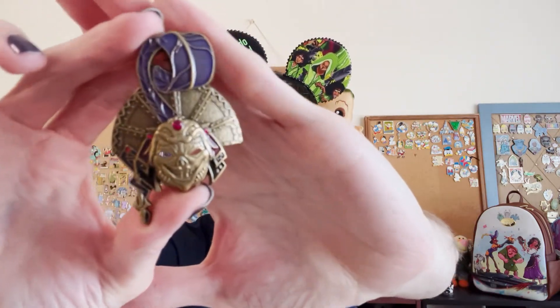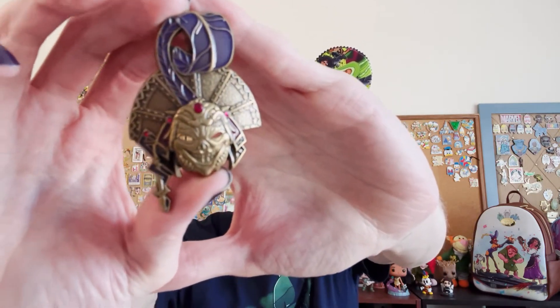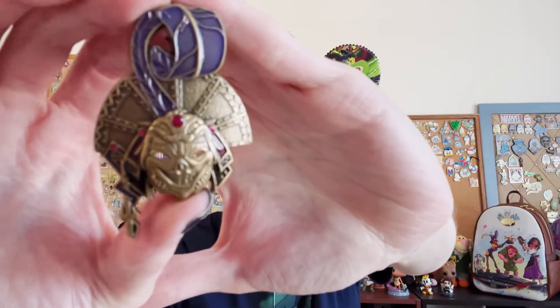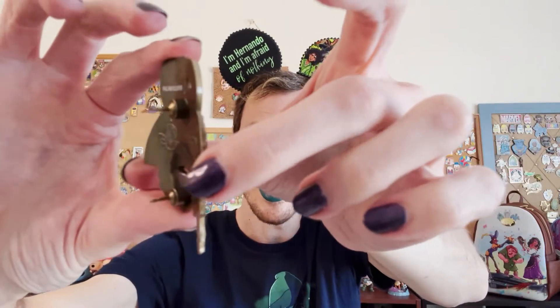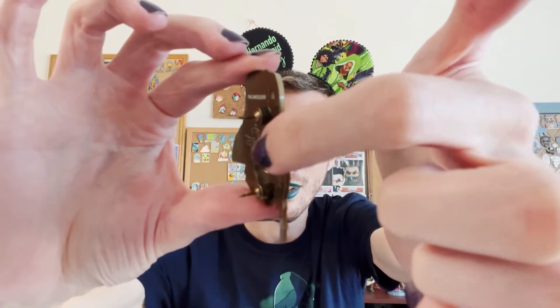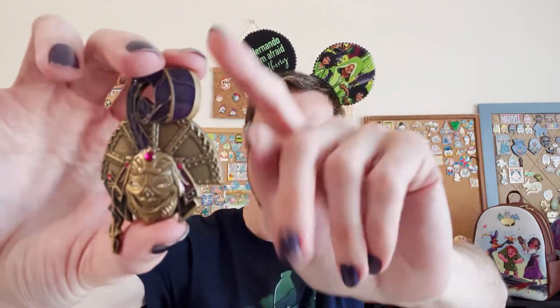I also have this Yzma mask from the Masquerade, which is pretty Halloweeny. It's got a really cool detail — a huge feather from her hat. And if you can see, it's concave, so there's a lot of space in there. It's pretty cool and interesting, almost like a brass color. And those are my Halloween pins.